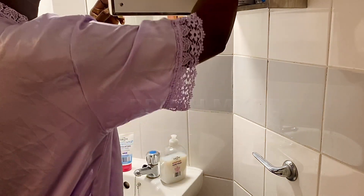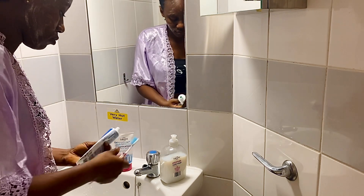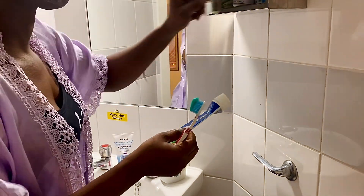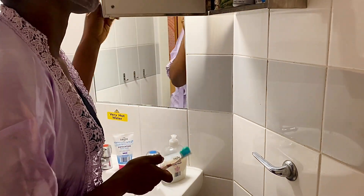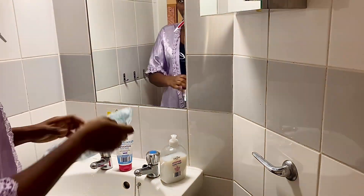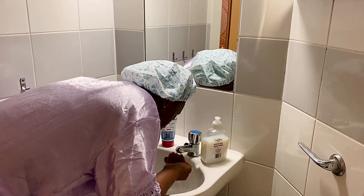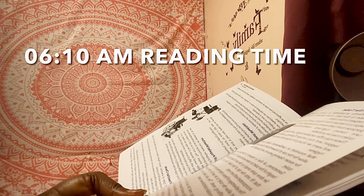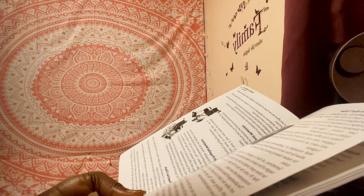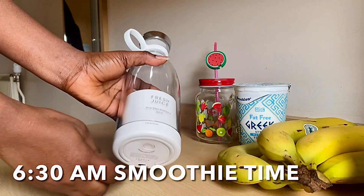I usually put the scrub on my face and let it sit for at least 10 minutes whilst I brush my teeth, so it has time to work on my face. Afterwards I wash it off with warm water. Because I'm going to shower after I come from the gym, I'm going to use 10 minutes to meditate and read books — at least a page — and then it's time to make smoothies.